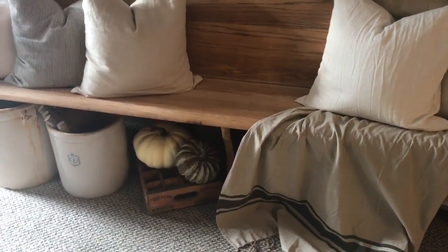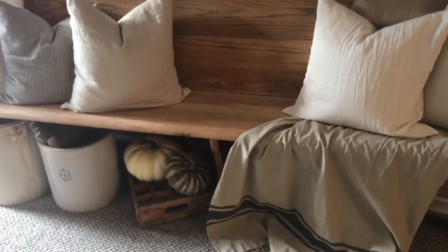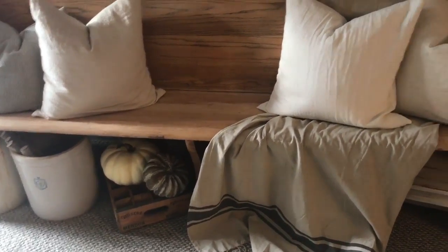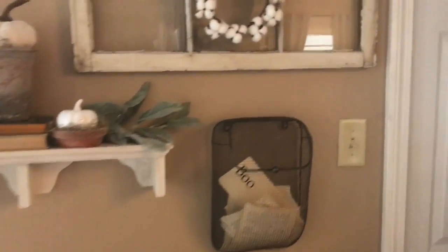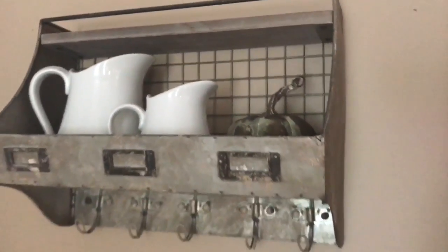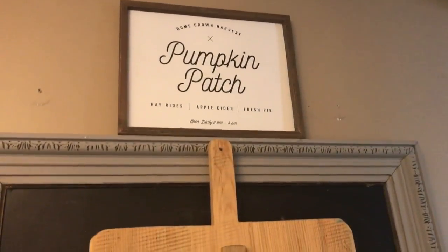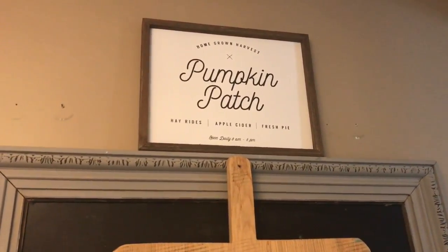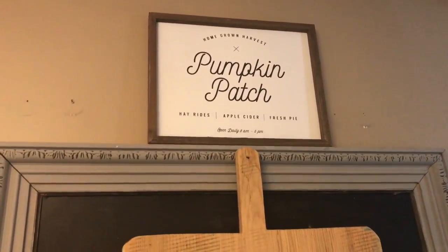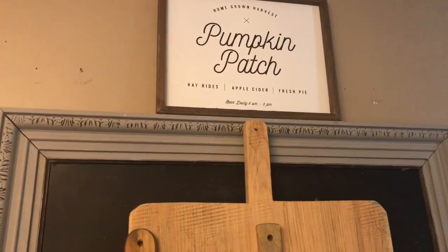Under my church pew, I stuck two pumpkins that I got at Hobby Lobby. I was going to put just the white one but it needed something else, so I added the other larger one as well. Then I put the little one up on this shelf. I'm still styling this area - it's looking kind of blah but that's where I put that one. I'm thinking I might want to put the sign there too.